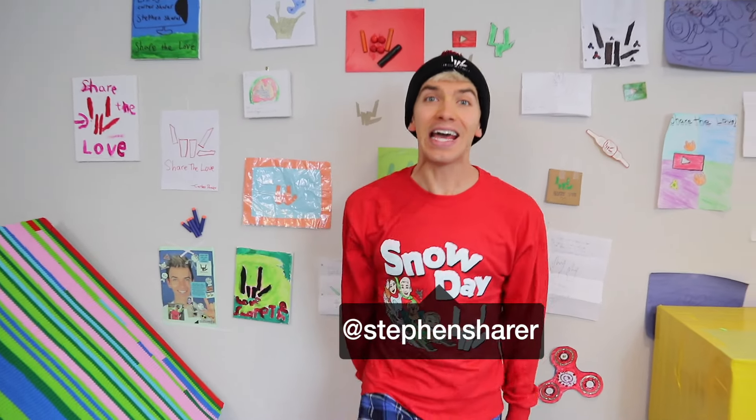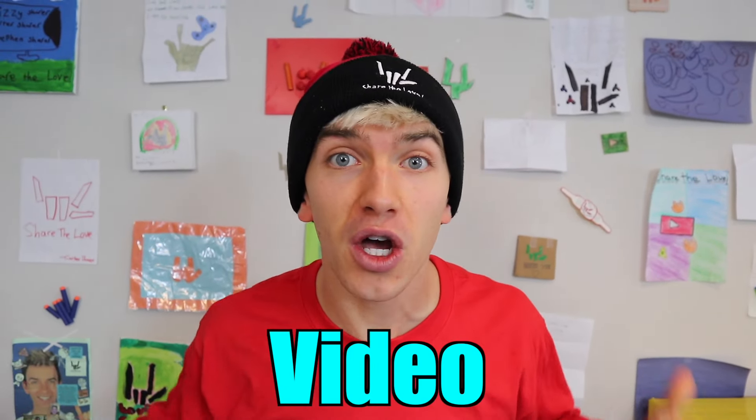What is going on Sharers! In today's vlog we take you behind the scenes of the Snow Day music video. We show you how we did all the scenes, how much fun we had making the Snow Day music video, and Sharers we want to tell you about the Snow Day music video contest. We want you to create your own Snow Day music video and send it to us for a chance to be featured in one of our vlogs.